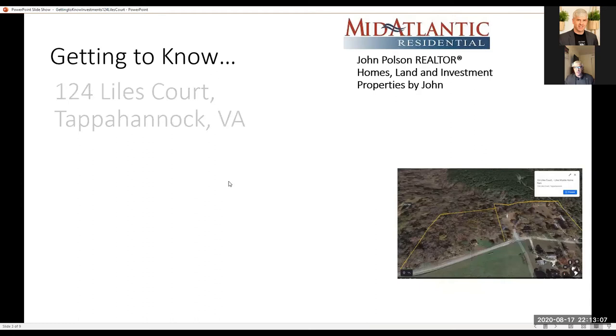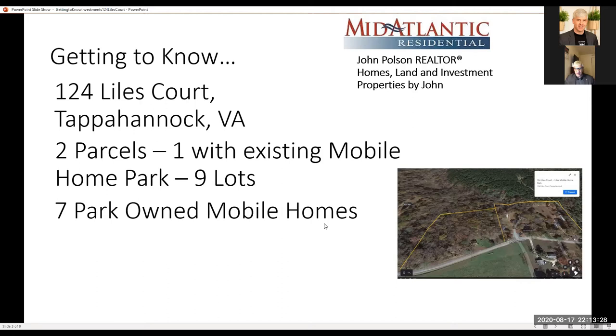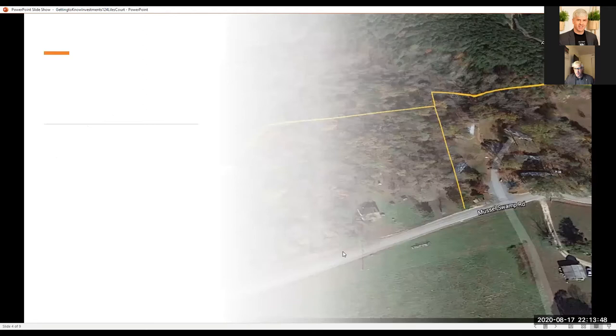We're going to talk about a mobile home park that is listed for sale right now in Tappahannock, Virginia — 124 Lyles Court. It is a mobile home park made up of two parcels. One has an existing mobile home park with nine lots already in place, seven park-owned mobile homes included in the purchase, one tenant-owned home that pays lot rent, and three additional lots already approved on the main parcel for a total of 12 lots.